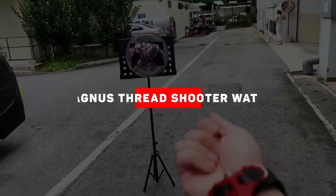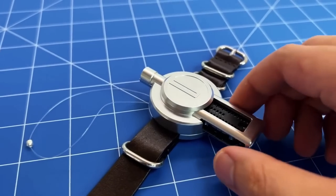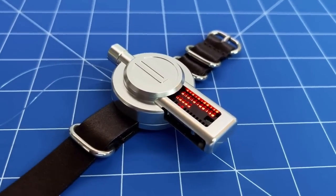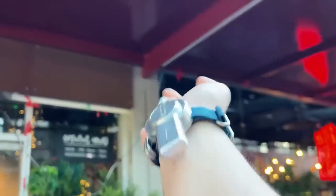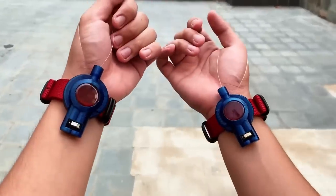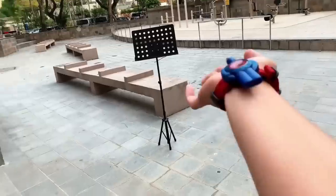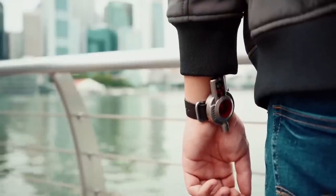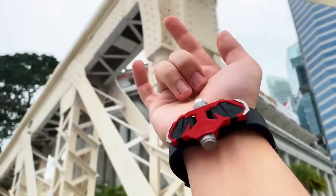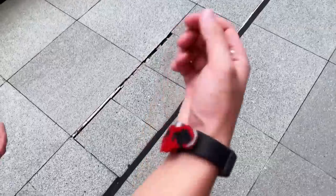Magnus Thread Shooter Watch. The stuff of childhood fantasy is becoming a reality, as you can now purchase an actual working web-shooting Spider-Man watch. Hero Tech recently released a trailer for the Magnus Watch, showcasing real-life web-slinging adventures that Spider-Man fans can partake in. The wearer releases thread from their wrist, and the magnetic projectile at the end latches onto metal surfaces, reducing the same effect as Spider-Man's web fluid without being sticky. The thread can be reeled in and fired as many times as desired. The Magnus Watch is a very fun and flashy accessory, and also functional when not slinging webs.